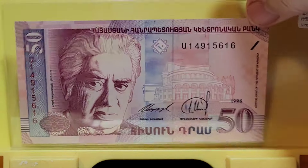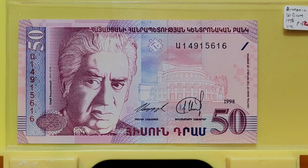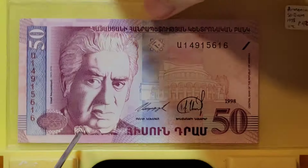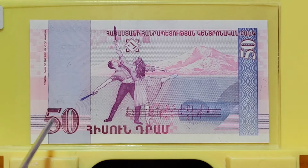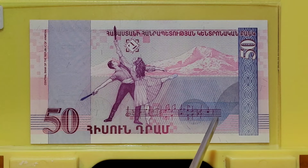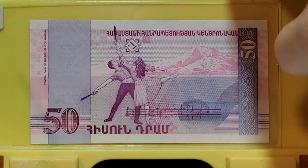We're going to go to Armenia next — here's a 50 dram. The person on this note, I couldn't tell you his name because it is written in Armenian. It may be music, classical, or choral. But over here on this side we have some ballet dancers and some musical notes playing in music. Definitely one I would enjoy doing a deep dive on.